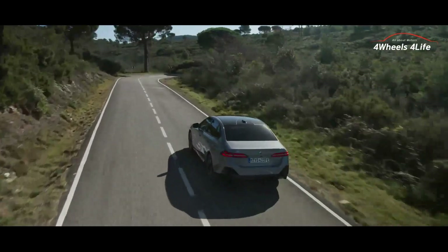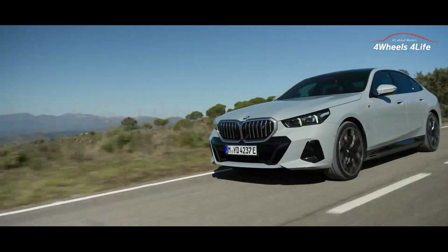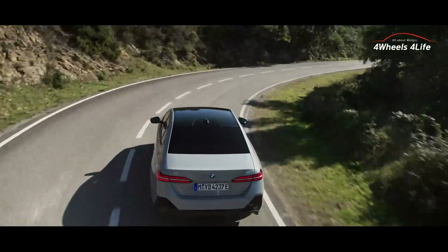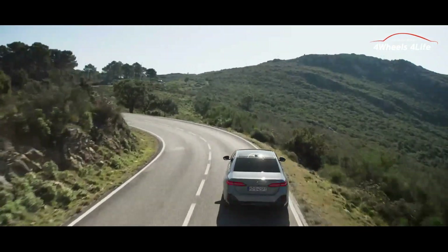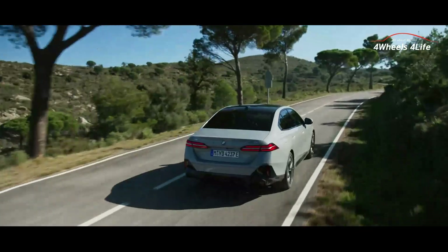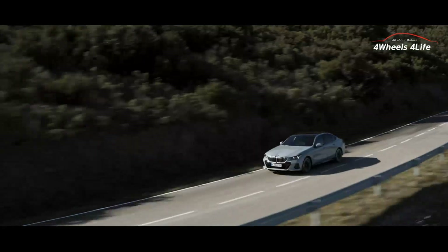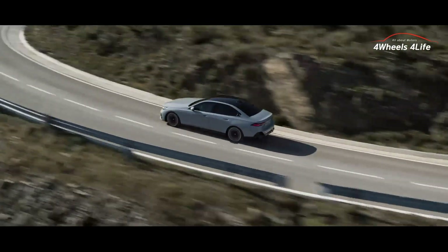The 5 Series lineup includes gasoline models like the 520i and 530i, delivering 208hp and 258hp respectively. There are various options available, such as the renamed 520d (previously 523d), along with the 540i, 530, and 550. All models offer an all-wheel drive option and come equipped with the ZF 8-speed automatic transmission.